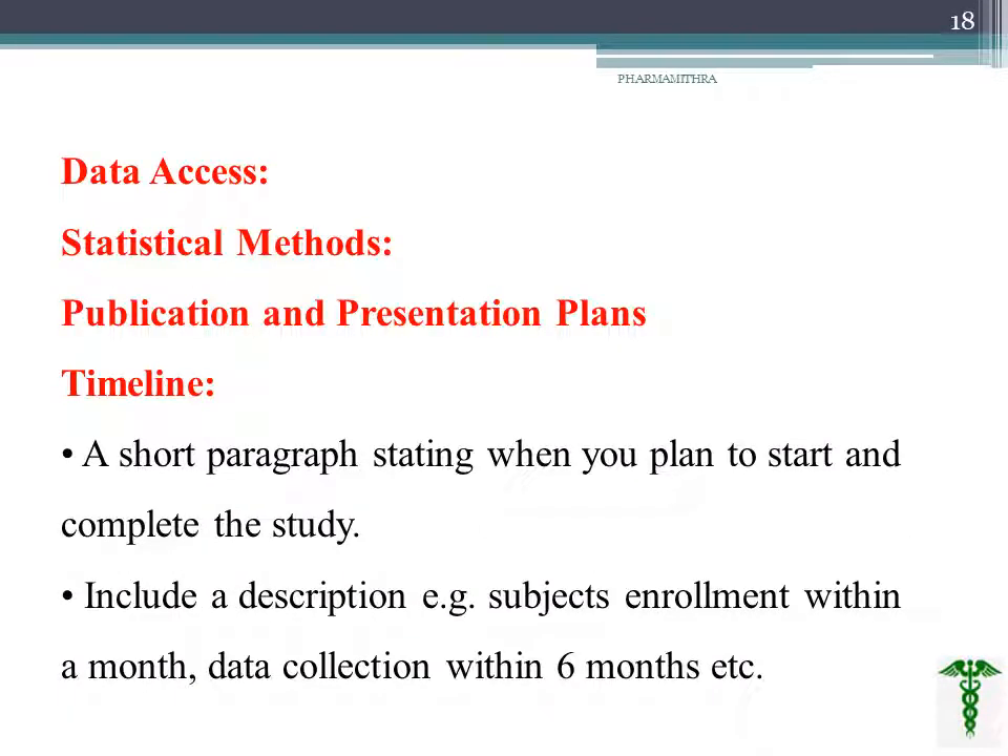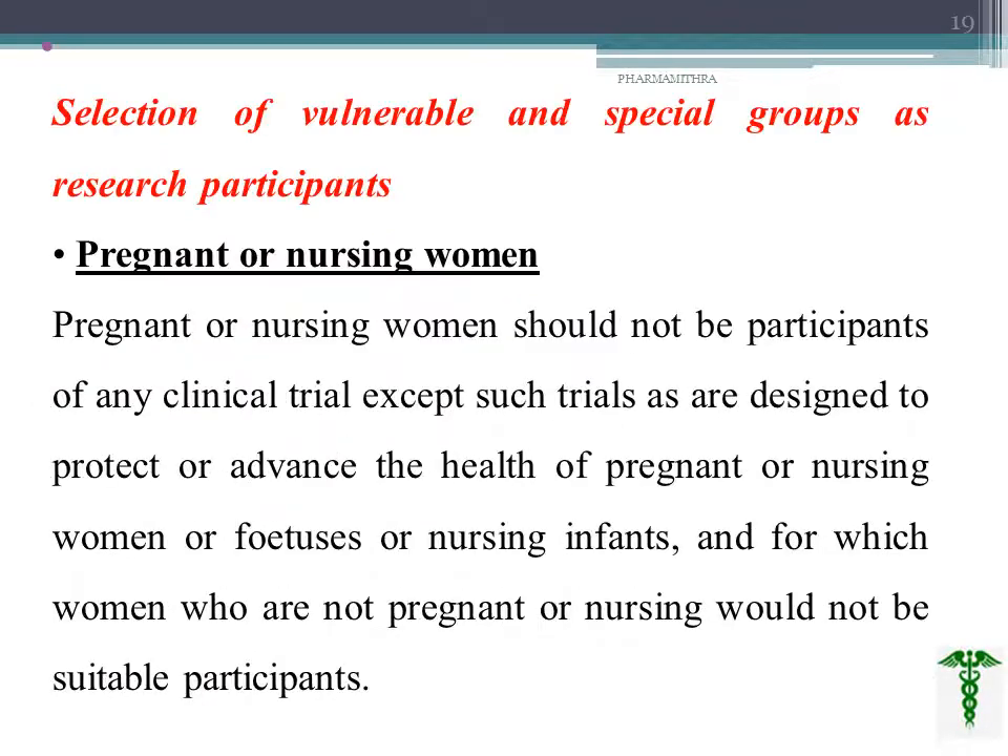We must mention data access — who are the persons authorized to access the data — and include statistical methods. Publication and presentation plans should be included, along with a timeline: a short paragraph stating when you plan to start and when you plan to complete the study, including a description of how many subjects will be enrolled within a month, data collection within six months, and so on.